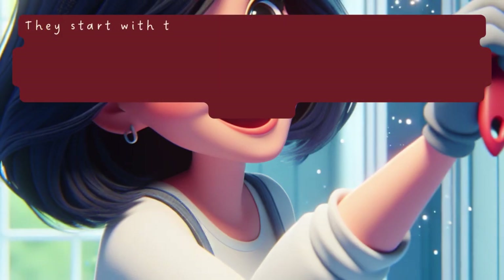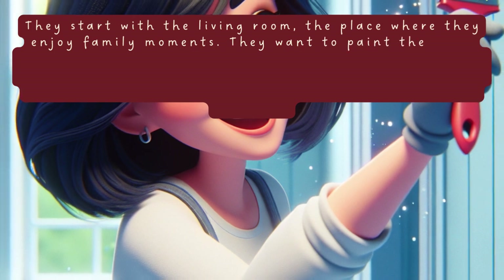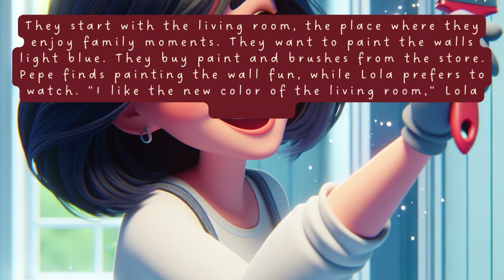They start with the living room, the place where they enjoy family moments. They want to paint the walls light blue. They buy paint and brushes from the store. Pepe finds painting the wall fun, while Lola prefers to watch. I like the new color of the living room, Lola whispers.